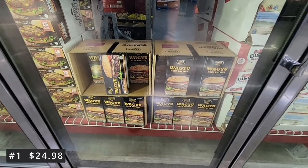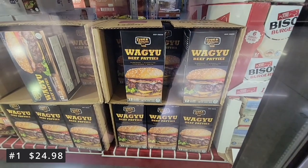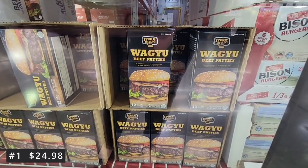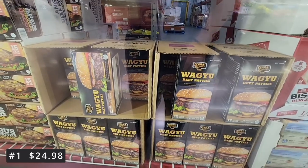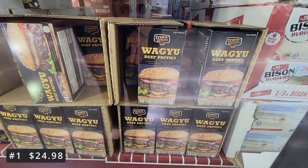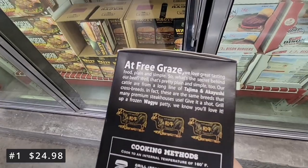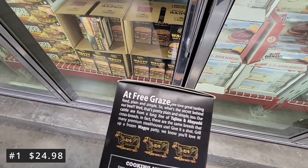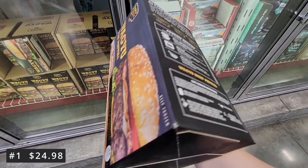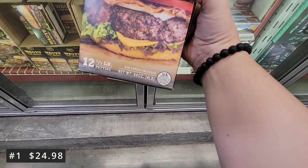At number one for $24.98, it is the Wagyu Beef Patties. I was so excited to find this. It's a box of 12 — and I know it sounds pricey for frozen patties. We got this and immediately tried it when we got home — we had it for dinner last night. It was super tasty, cooked up so well. Probably some of the best burgers we've had. They're Wagyu beef, free range — you can taste the difference, and they were thick. Probably the best frozen burgers I've ever cooked, which is why these are at number one.